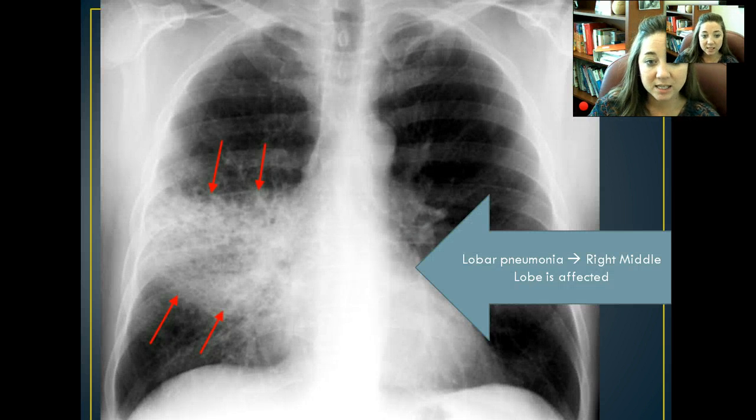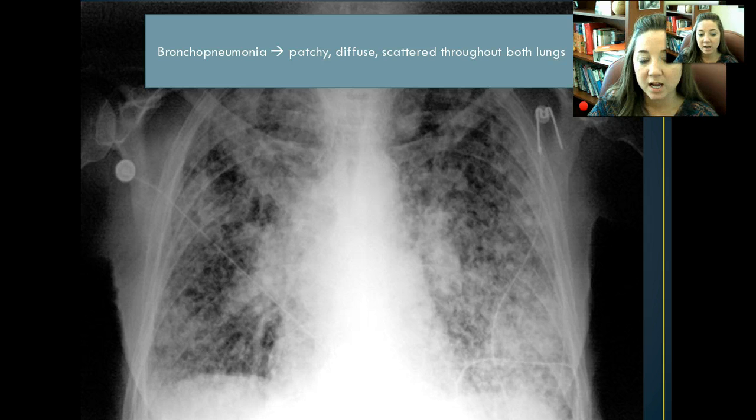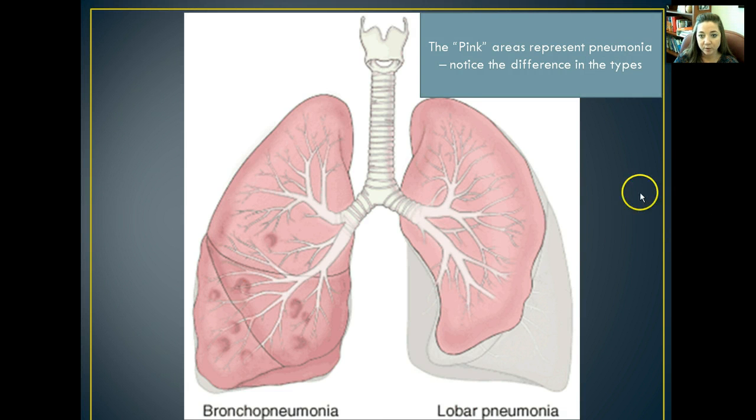Here's lobar pneumonia on an x-ray — you can see the pneumonia is settled in one lobe of one lung. With bronchopneumonia, you see white patches going all the way around both lungs, spread out throughout, involving all of the bronchi in both lungs. In summary, bronchopneumonia involves the whole lung, while lobar just involves one lobe.